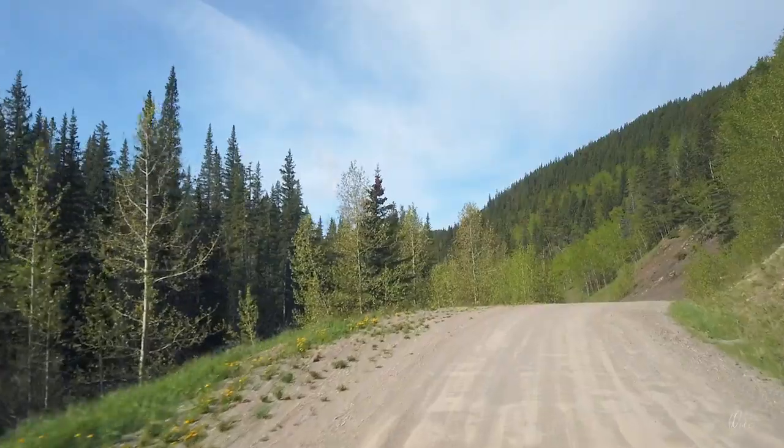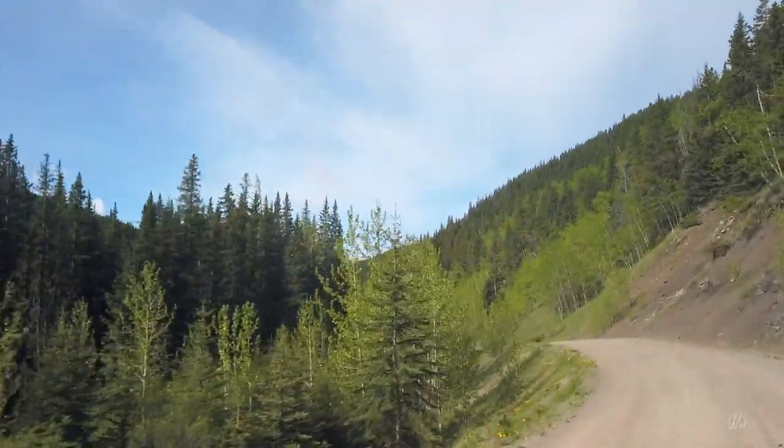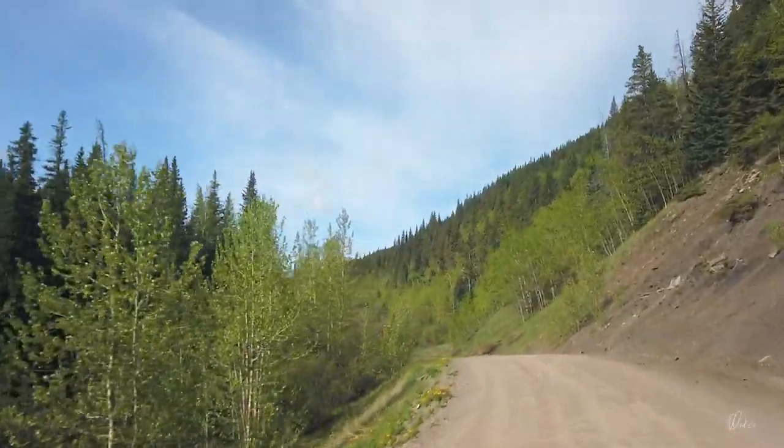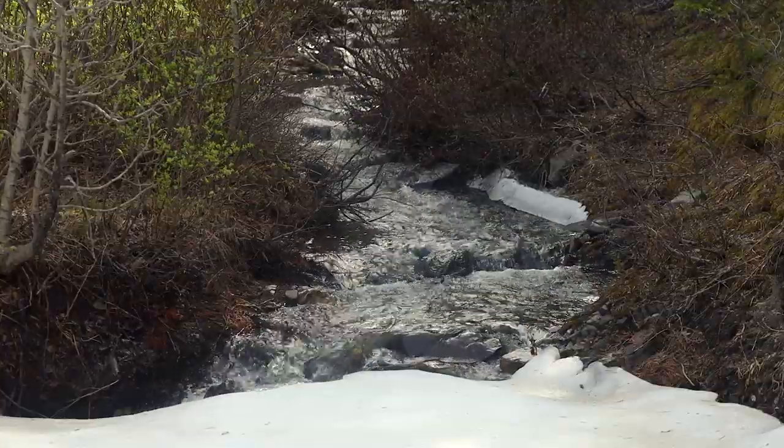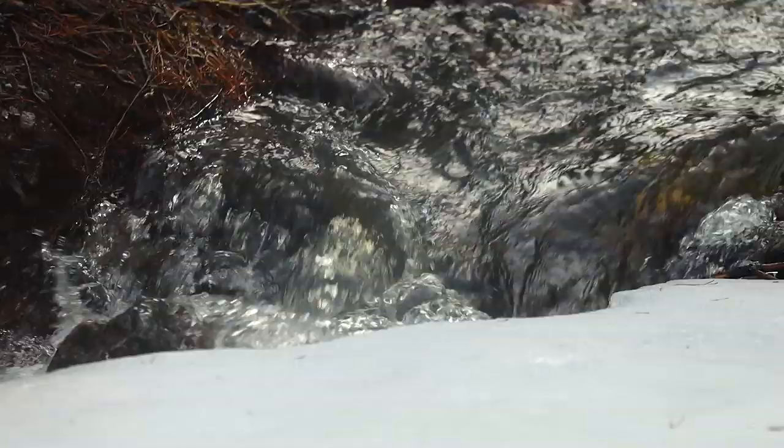Since the Powder Face Trail road was open, I decided to follow that for a little ways. There's still a little bit of ice in the tributaries that run into Jumping Pound Creek.